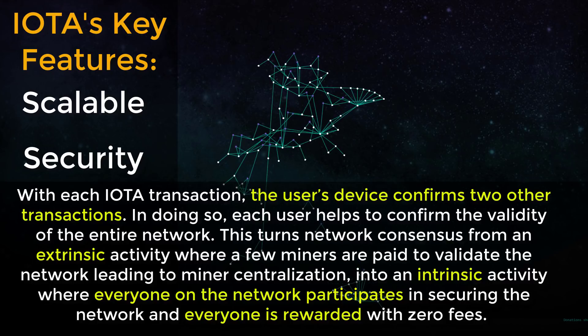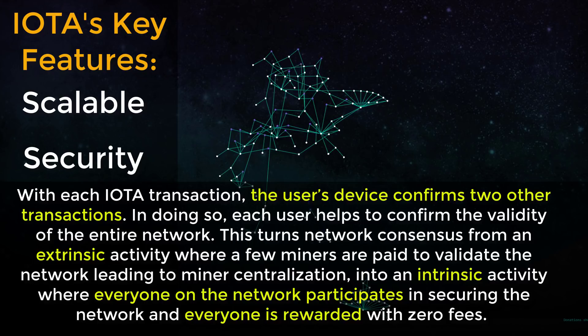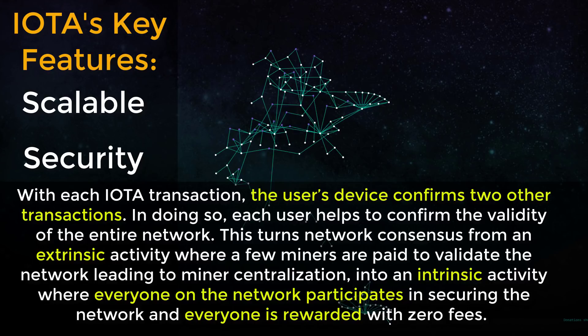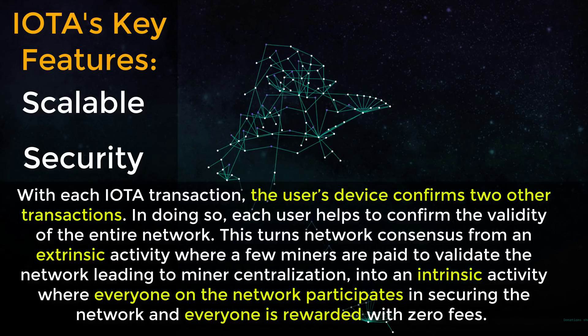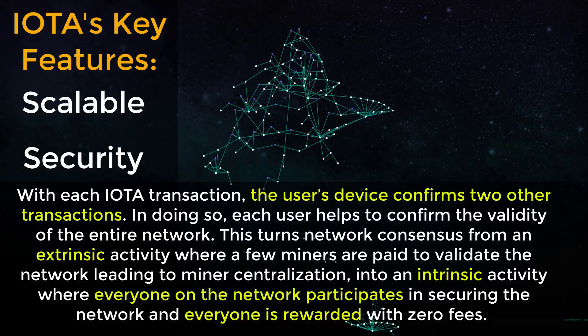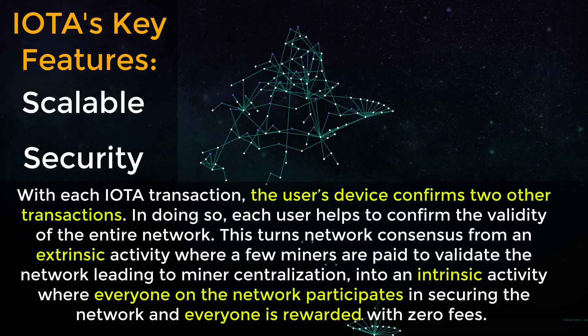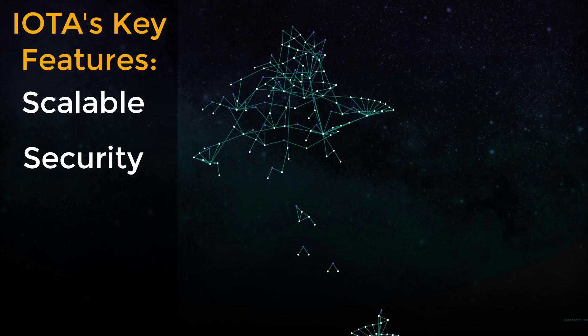In doing so, each user helps to confirm the validity of the entire network. This turns network consensus from an extrinsic activity — where a few miners are paid to validate the network, leading to miner centralization — into an intrinsic activity where everyone on the network participates in securing it, and everyone is rewarded with zero fees.